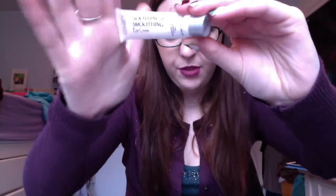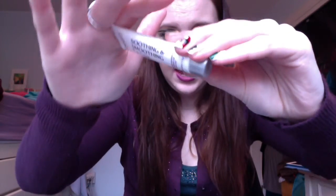The next thing is this skin soothing and smoothing eye cream — a little deluxe size sample or maybe full size; I'm not really sure. I'm pretty sure I got this in an Ipsy bag. It was nice but it's not my favorite and I'm not going to purchase it.